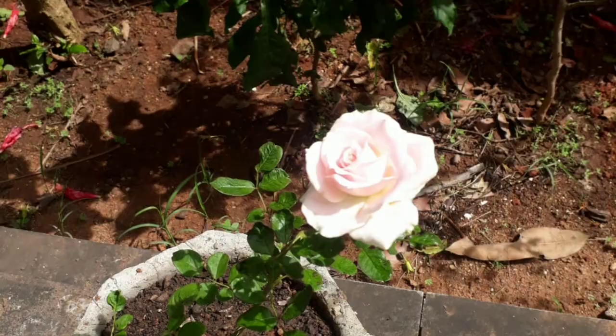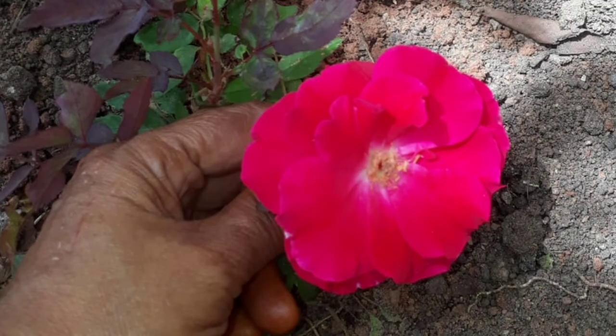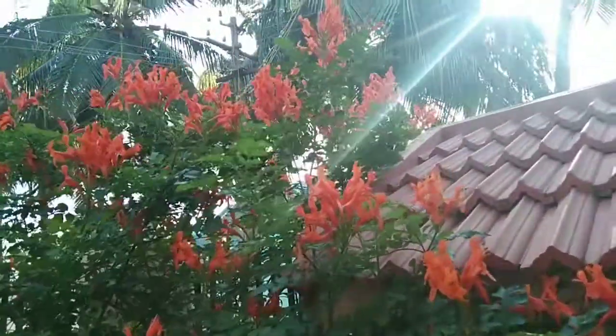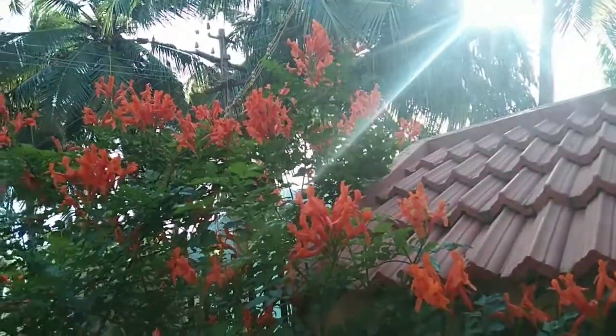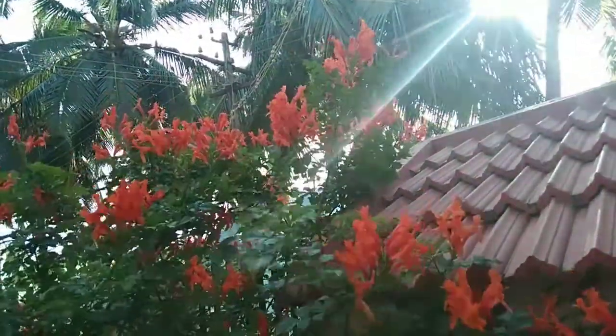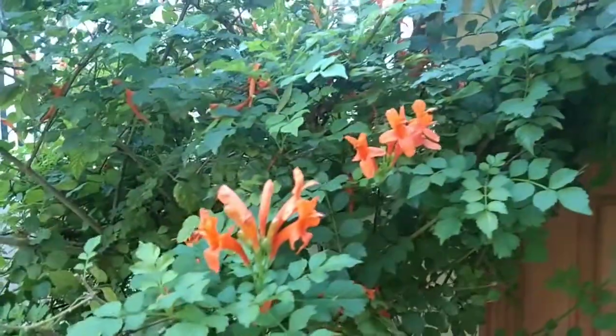The next one is the dark pink rose. The next one is the velvet red rose. This is our oldest flower in our garden — it has been in our garden for almost 15 years. The flowers are orange in color; these colors are so nice to our eyes. Next is the Arabian jasmine.